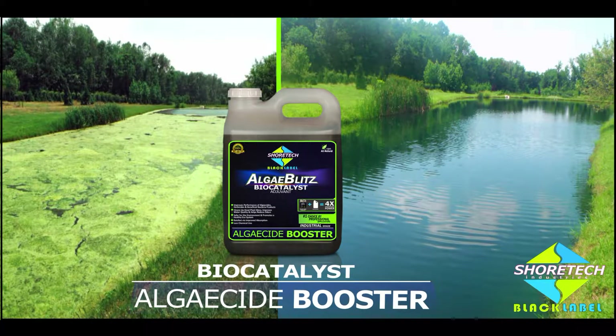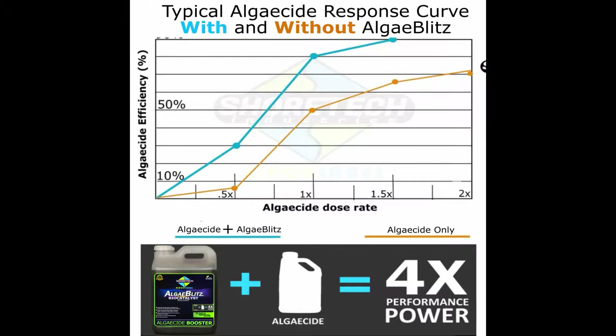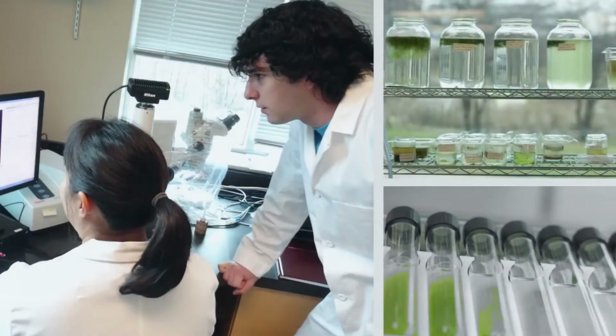AlgaeBlitz by ShorTech Industries is an all-natural biocatalyst designed to boost algaecide treatments by improving penetration of dead algae and aquatic plants. It has been formulated using world-class equipment along with some of the world's greatest minds in bioscience.